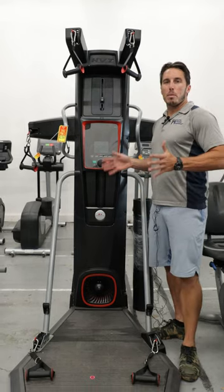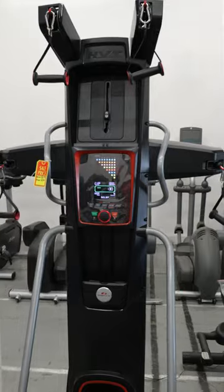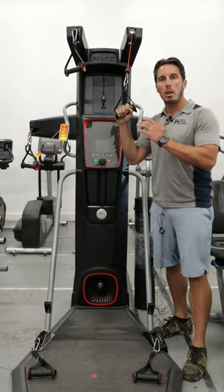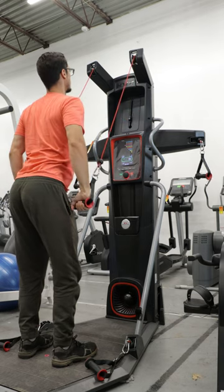All right guys, deal of the day here. We got the Bowflex HVT Functional Home Gym. Functional training is where you don't have any controlled range of motion — you're balancing and stabilizing so you get the most muscle recruitment possible.